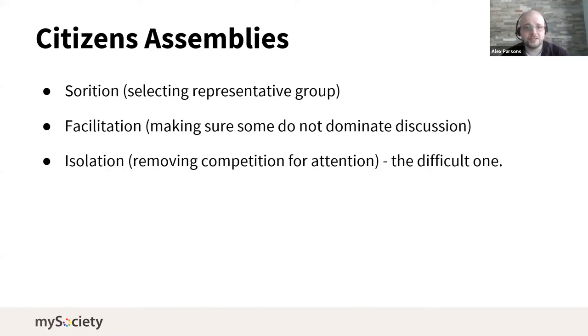In residents assemblies there are three ways used to redress inequality. First is sortition — selecting a representative group — which you can do online easily enough and then put people in a forum. Second is facilitation — making sure some people do not dominate the discussion. You can do that online; I think it's slightly harder, but with sufficient training and experience I see no reason why it could not work as well.